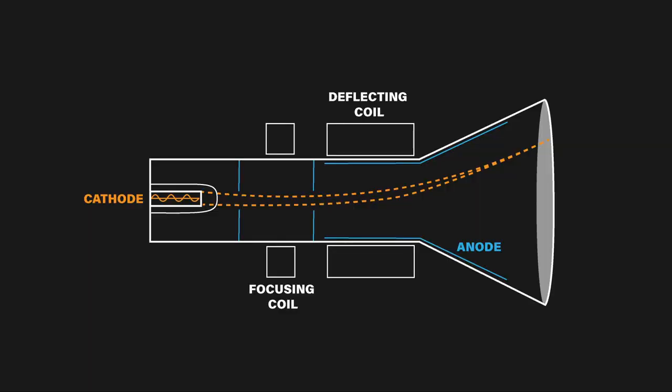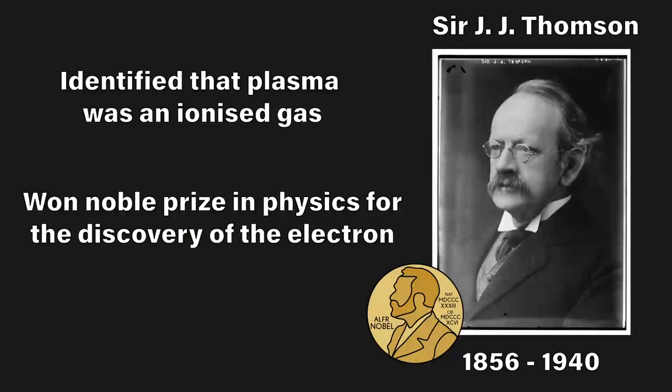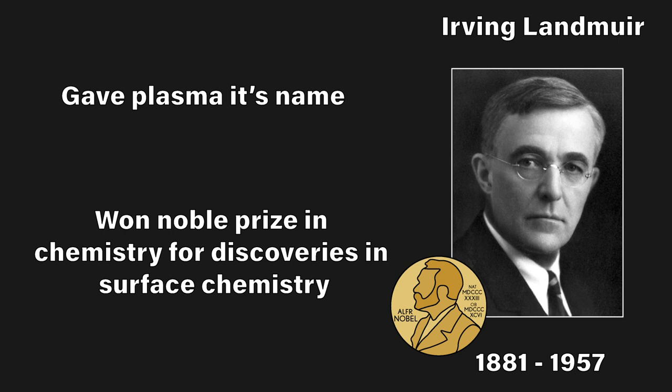This technology is actually the basis for a later technology — the cathode ray tube, or known to many of us as the CRT, the technology for screens before liquid crystal displays. Then in 1897, JJ Thomson, who won the 1906 Nobel Prize in Physics for discovering the electron, correctly identified what radiant matter was: a gas of charged ions. Despite knowing the true nature of plasma, it wasn't until 1928 that radiant matter would finally get its name from the scientist Irving Langmuir. He gave it this name because it reminded him of cells in blood plasma.